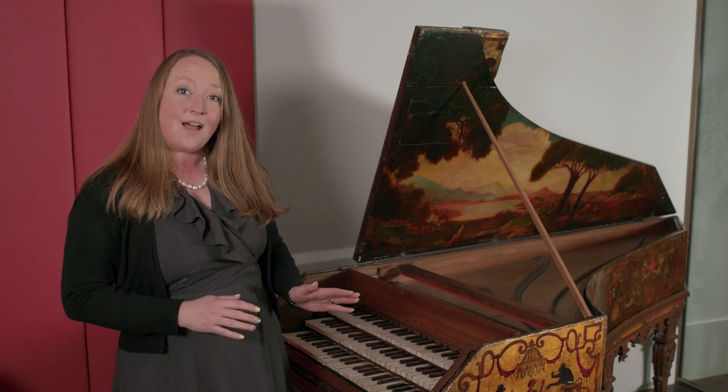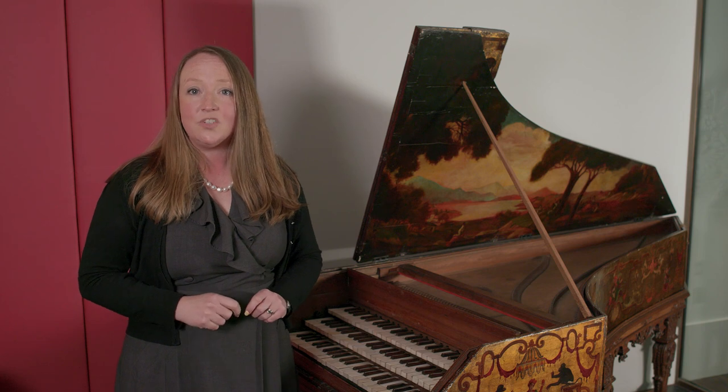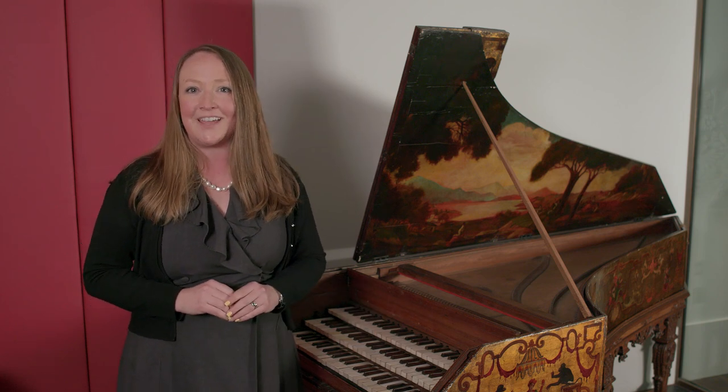Although the decoration and design are an elaborate ruse, there are parts of an original 17th-century harpsichord buried underneath the layers of paint and additional wood. The original instrument was made in 1627 by Stefano Bolzioni in Florence, Italy, and had only one keyboard, which we call a manual.